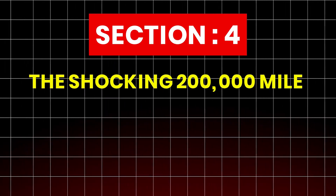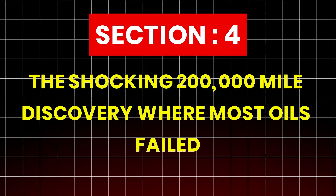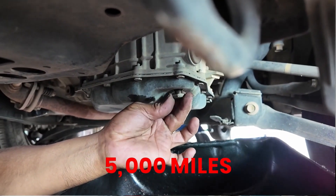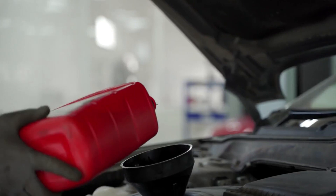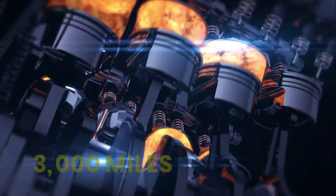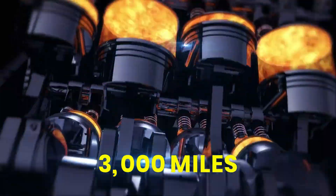Section 4: The shocking 200,000-mile discovery — where most oils failed. Most drivers assume that changing oil every 5,000 miles guarantees safety. But here's the surprising truth: many oils can't even survive through 1,000 miles of real heat stress once an engine gets older.